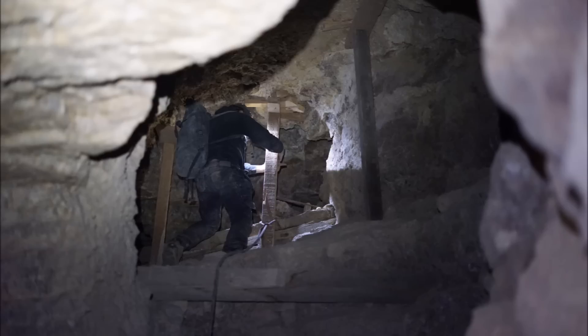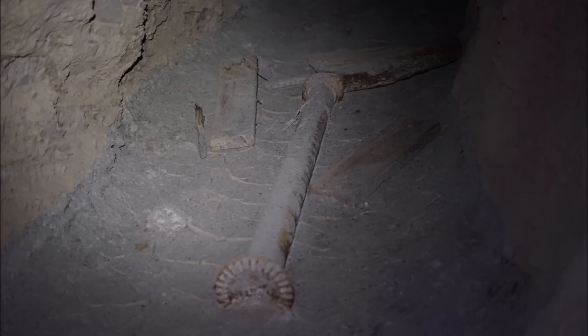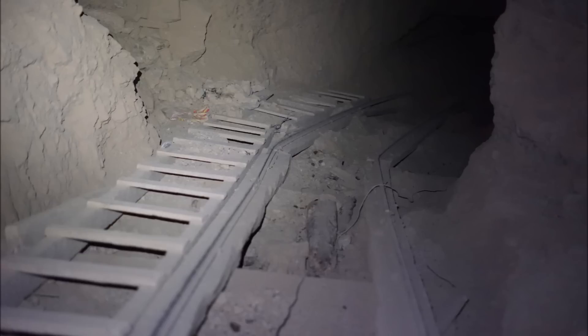We're happy to document these mines so you guys can see what they look like before BLM and private people just seal them all off and wreck them. So enjoy it — as long as we stay out of jail and we can explore mines, we'll keep doing it and ignore all the rude comments. We enjoy doing this and bringing it to you, and I hope you guys enjoy it too.